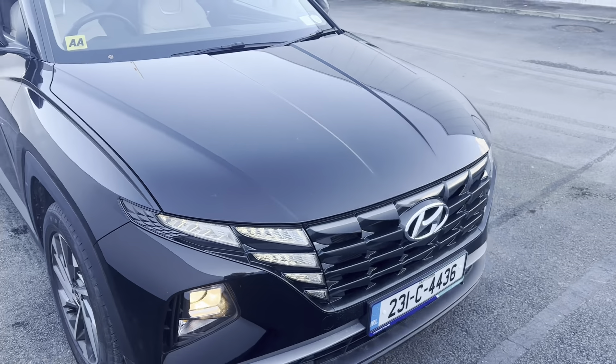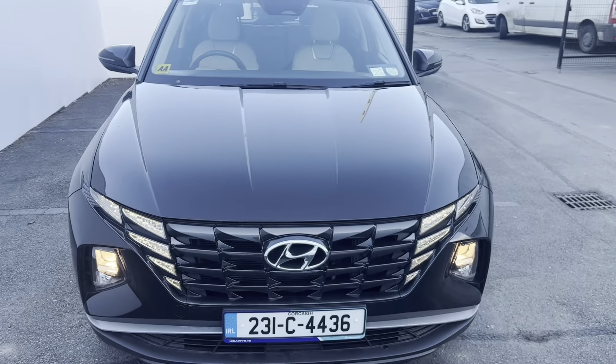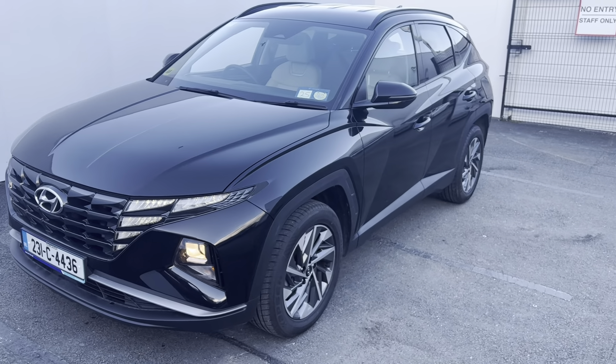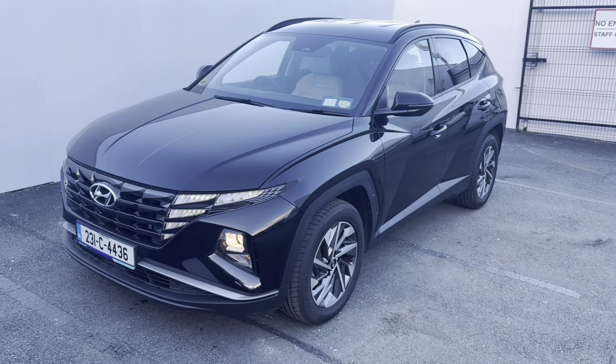So this is just one of our 2023 Hyundai Tucson Executive models. If you have any questions about this car, please give us a call here at Carries in Mallow on 022 54000.